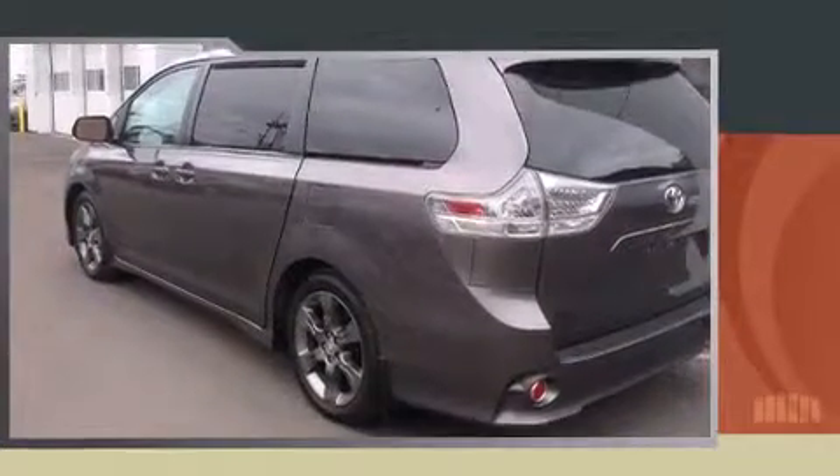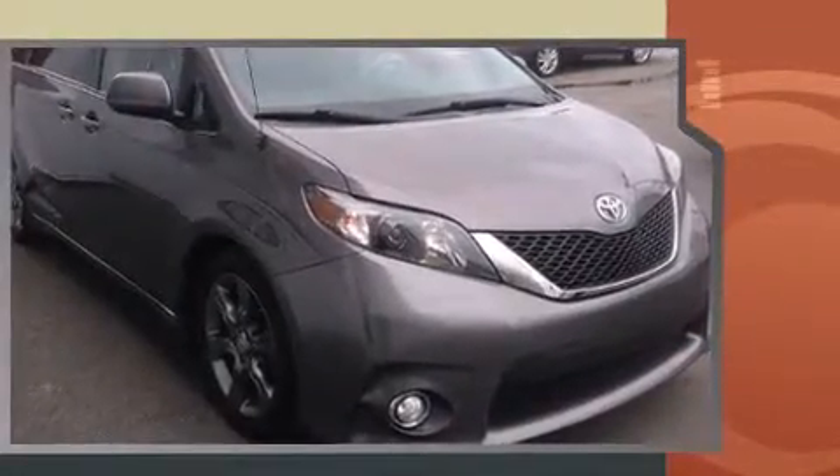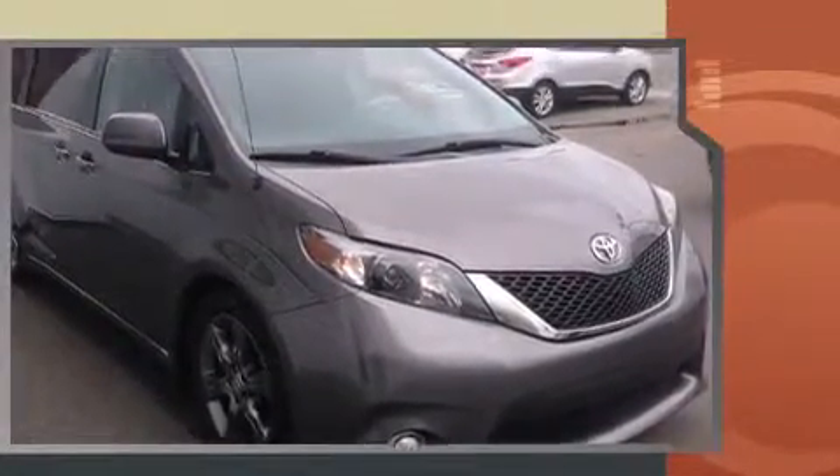Outstanding design defines the 2011 Toyota Sienna. This 7-passenger van just recently passed the 60,000-kilometer mark. It features a front-wheel drive platform, an automatic transmission, and a 3.5-liter six-cylinder engine.